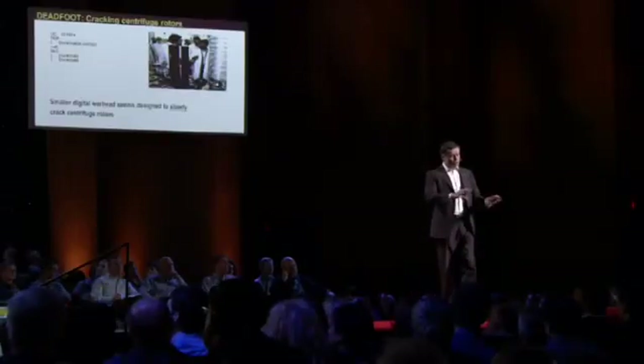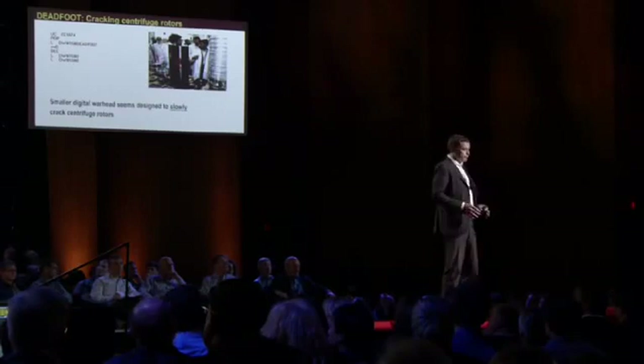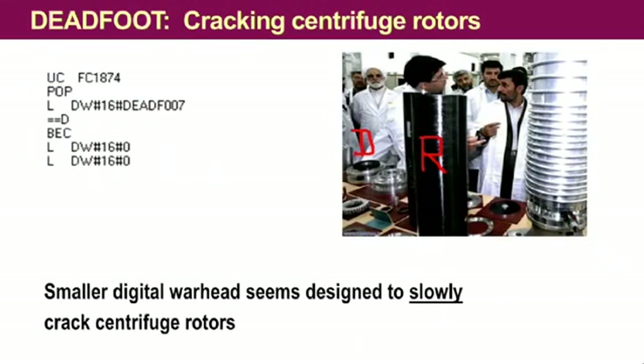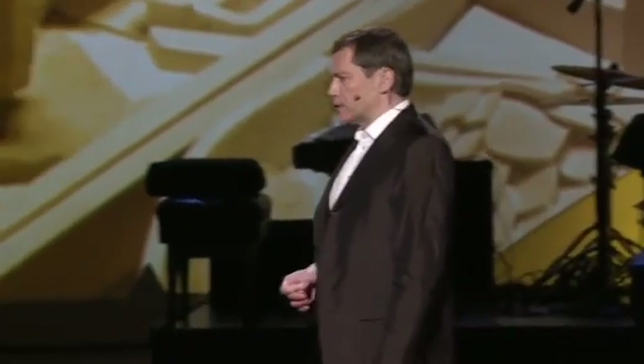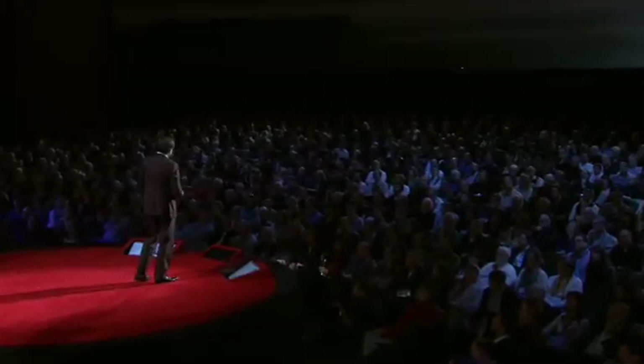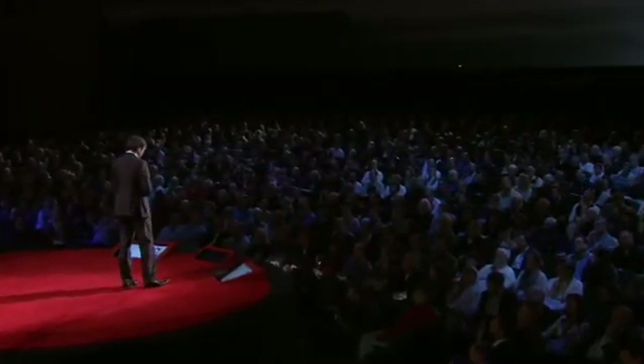So we were able to associate the small digital warhead with the rotor control. The rotor is that moving part within the centrifuge — that black object that you see. If you manipulate the speed of this rotor, you are actually able to corrode the rotor and eventually even have the centrifuge explode. What we also saw is that the goal of the attack was really to do it slowly and creepily, obviously in an effort to drive maintenance engineers crazy so that they would not be able to figure this out quickly.